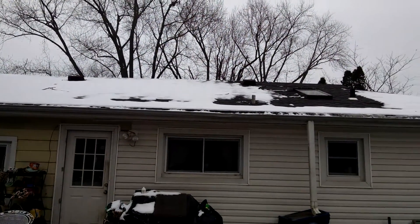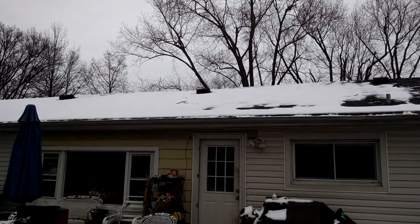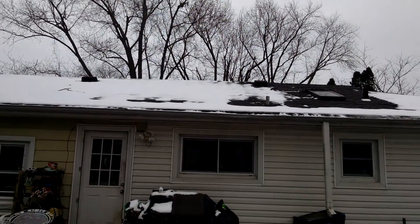What I'm trying to show you here today is we just had a lot of snow. It's been very, very cold here in the St. Louis area. But how do you tell where your weak spots are on your roof?